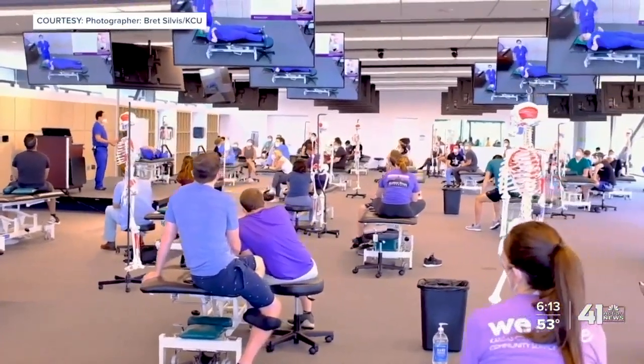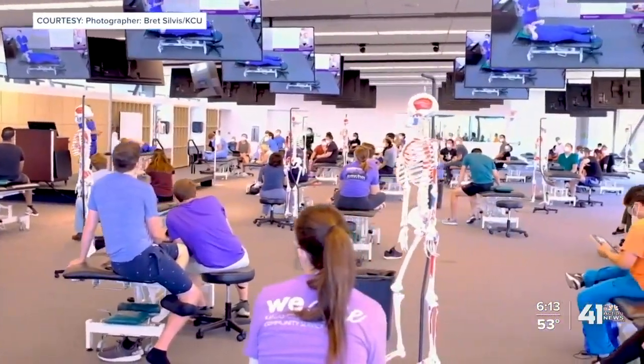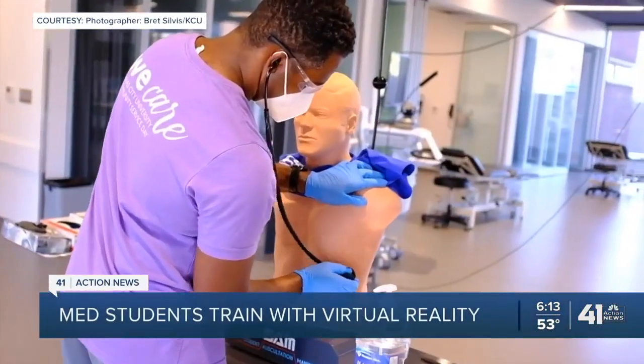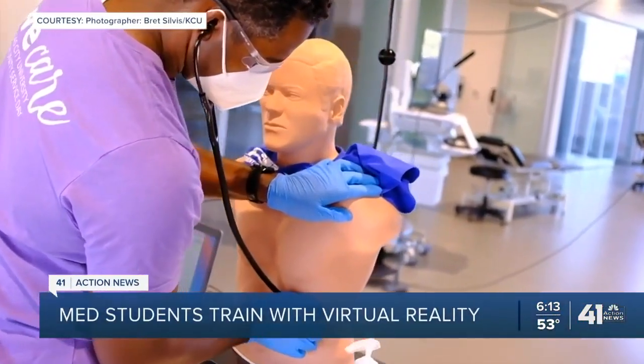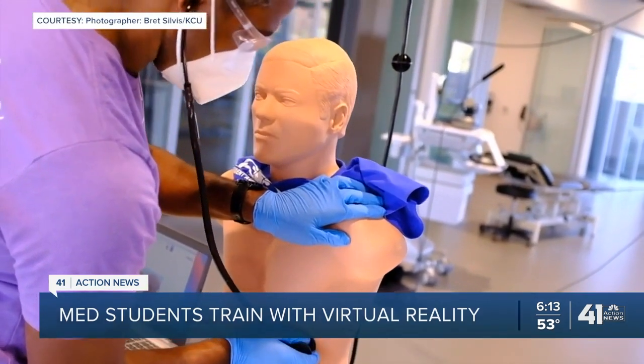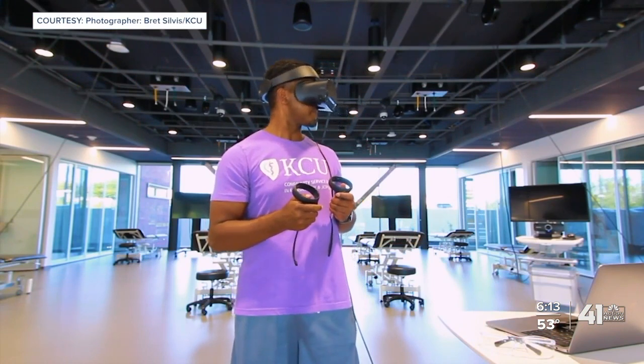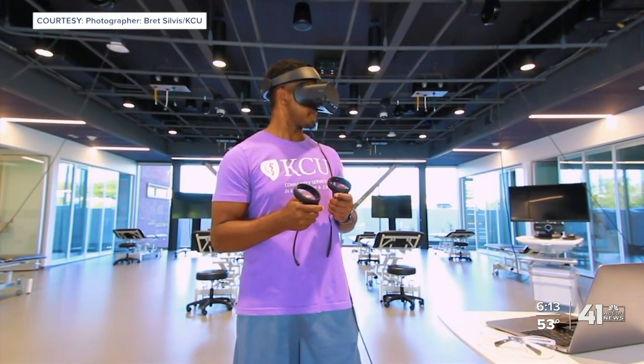With multiple monitors for social distancing, Kansas City University students like Brandon Bishop, a second-year medical student, are wearing masks and sometimes goggles. Welcome to the next generation of medical school.